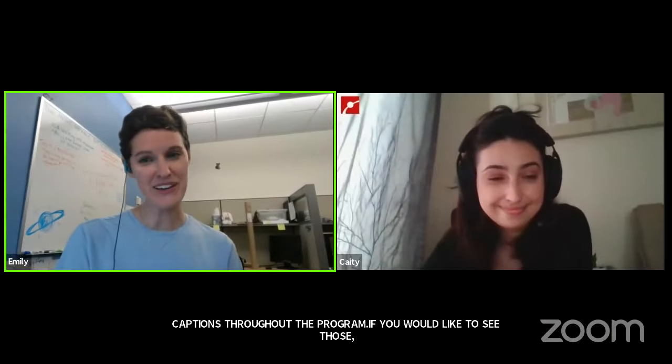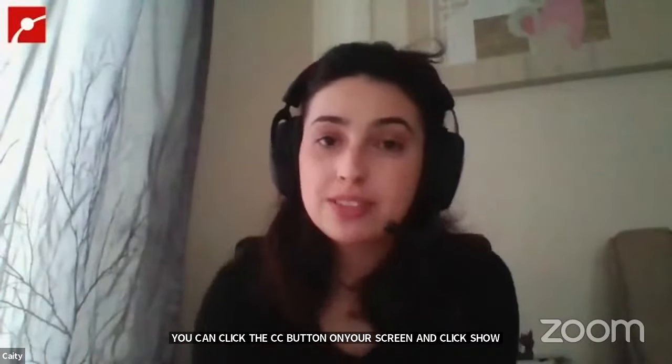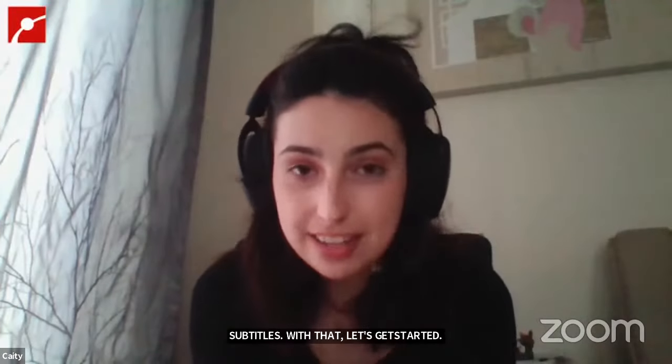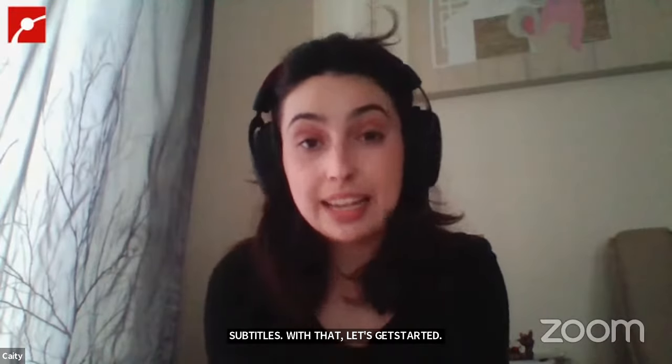With that, I think we can welcome our main educator and get started. Hi, everybody. My name is Katie. My pronouns are she and her, and today I will be your educator, providing visuals as we talk about the Chinese space station Tiangong.